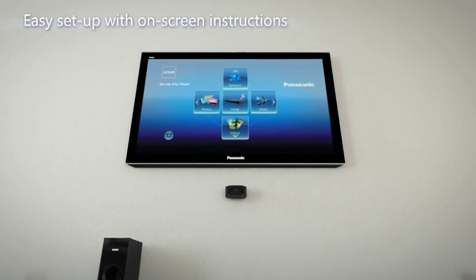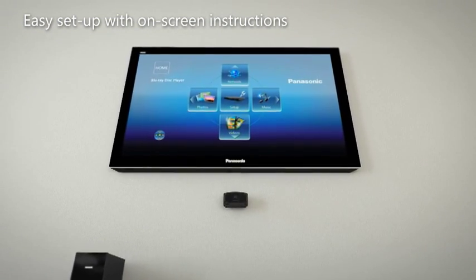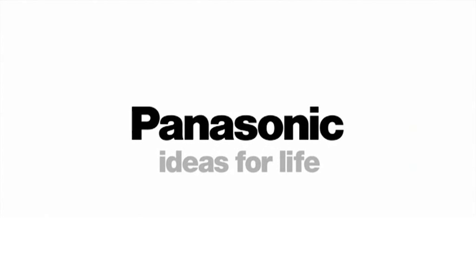Setup has never been easier with the on-screen instructions to follow. Panasonic, ideas for life.